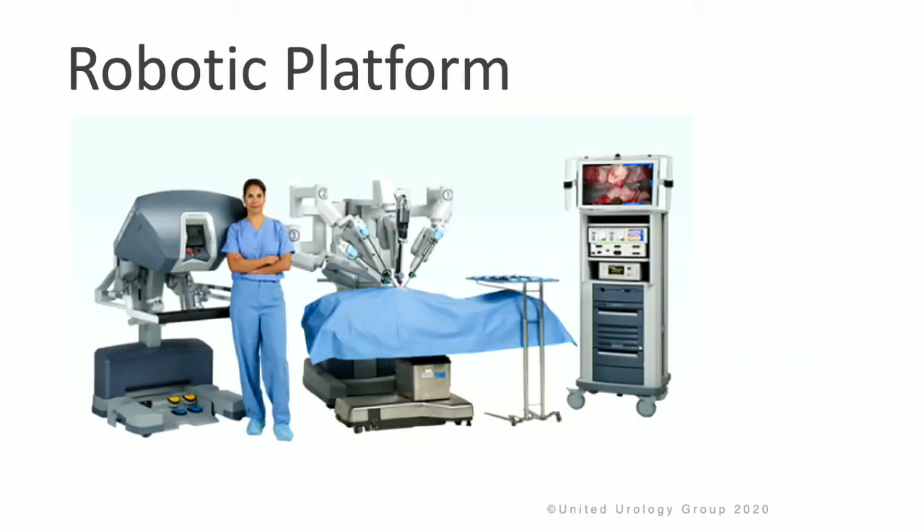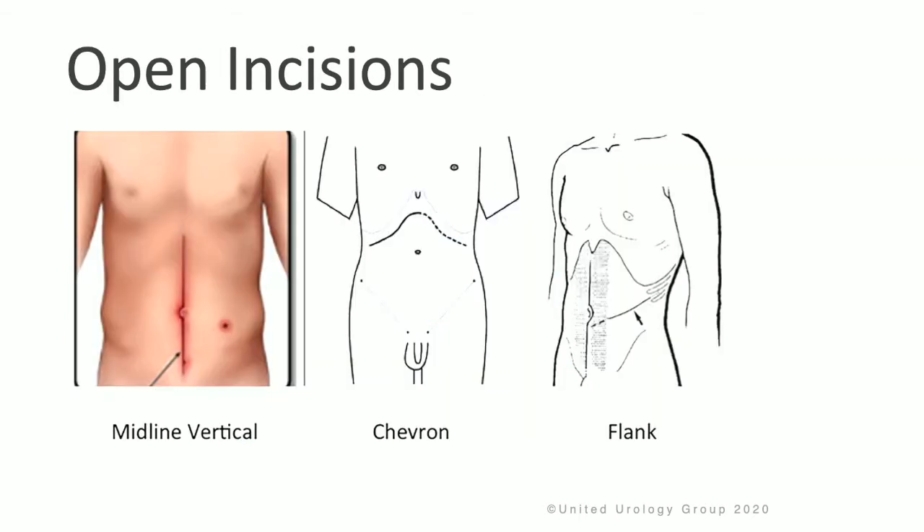This is an example of what the robot looks like in the operating room. It's comprised of a console where the surgeon sits to do the technical aspects of the procedure, the robot with the robotic arms which is above the patient on the bed area, and a console or video screen for assistants to see in the operating room. For the open approach, there are a variety of different surgical incisions that could be used: a midline vertical incision, a chevron incision, or a flank incision.